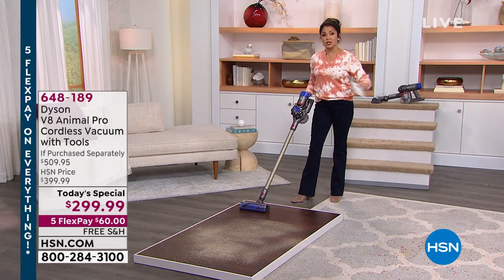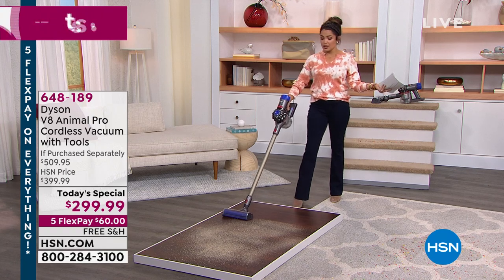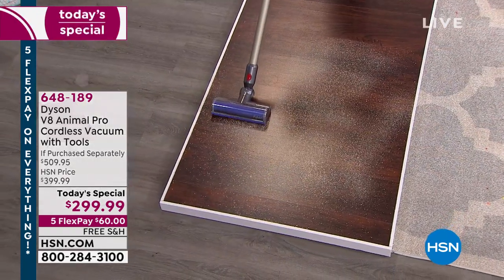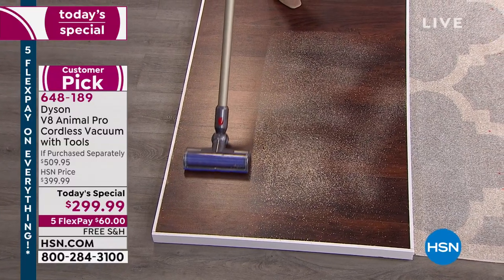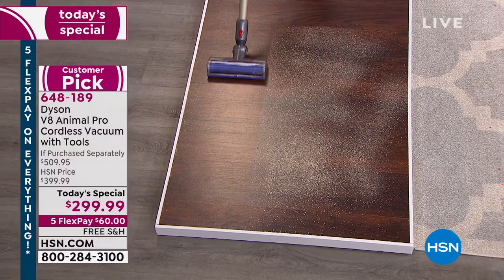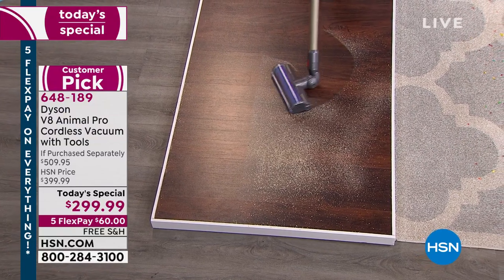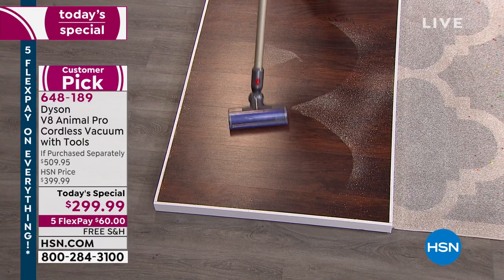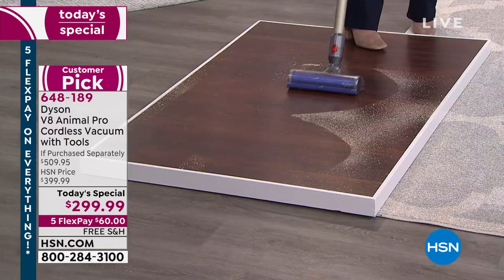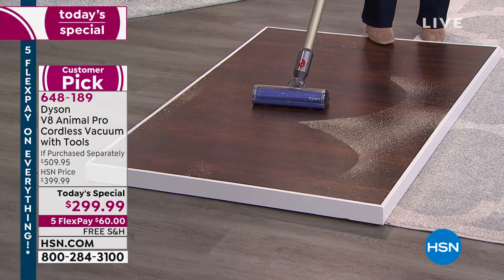We're going to give you all kinds of demonstrations and talk about the technology that makes this so special. It weighs under six pounds. You pull a little trigger, and the suction and power — look at that clean line on the hardwood. And it swivels. Super easy to use. You're going to be zipping around your house because there's no cord.